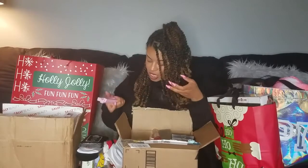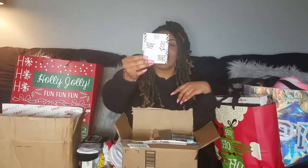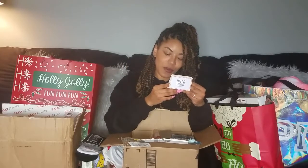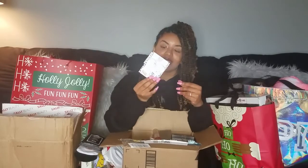I got some vegan pens from Etsy - they say things like 'This is what a vegan looks like,' one has a cow on it and says 'Not your mama, not your milk,' one says 'You can live without cheese,' and then another one says 'Thank you for your concern about my protein intake but I get plenty and nobody dies.' So these are cute.